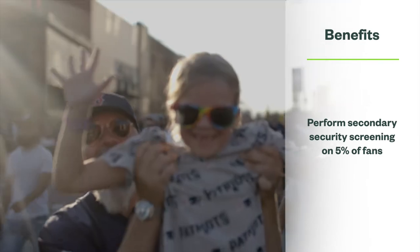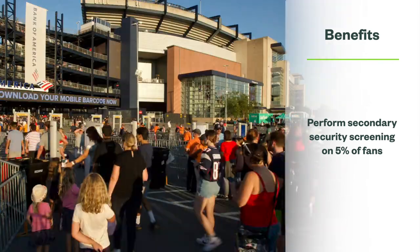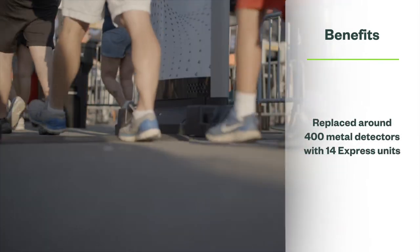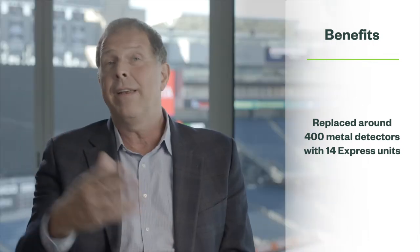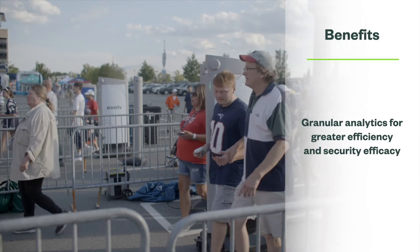The fans really love the entry process. We're detecting the 5% that would have been detected during the search arch or during the bag search, but it's freeing that other 95%. It flips the equation.